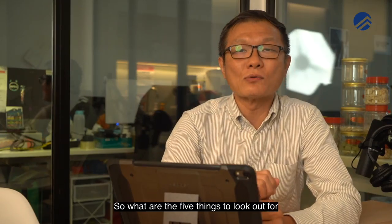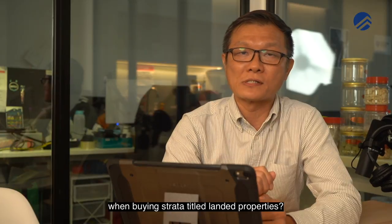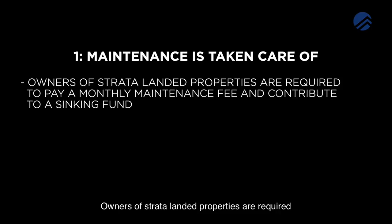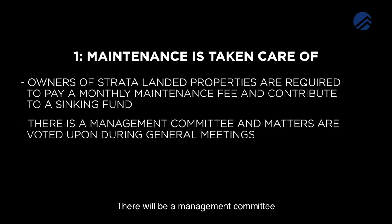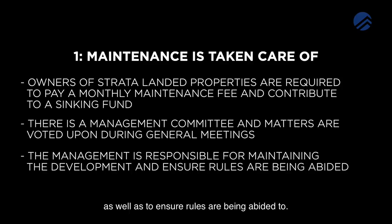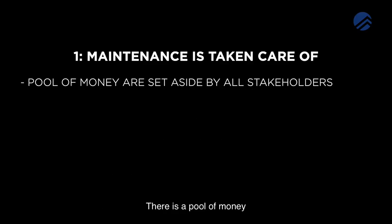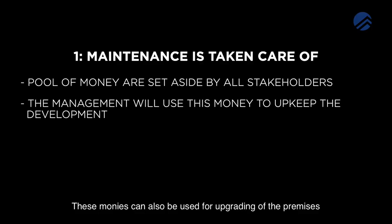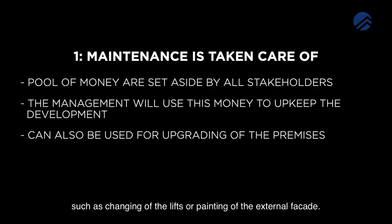So what are the 5 things to look out for when buying Strata Title Landed Properties? Number 1: Maintenance is taken care of. Owners of Strata Landed Properties are required to pay a monthly maintenance fee and contribute to a sinking fund. There will be a management community and maintenance matters are voted upon during general meetings. The management will be responsible for maintaining the development as well as to ensure rules are being abided to. There is a pool of money set aside by all stakeholders of the development. The management will then use this money to upkeep the development. These monies can also be used for upgrading of premises such as changing of the lifts or painting of the external facade.